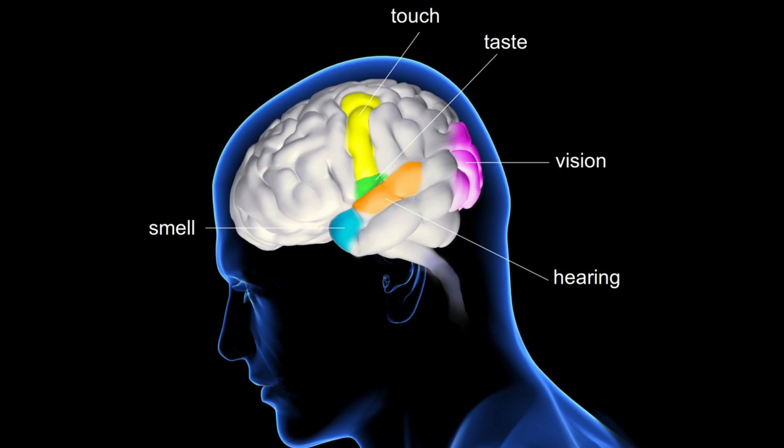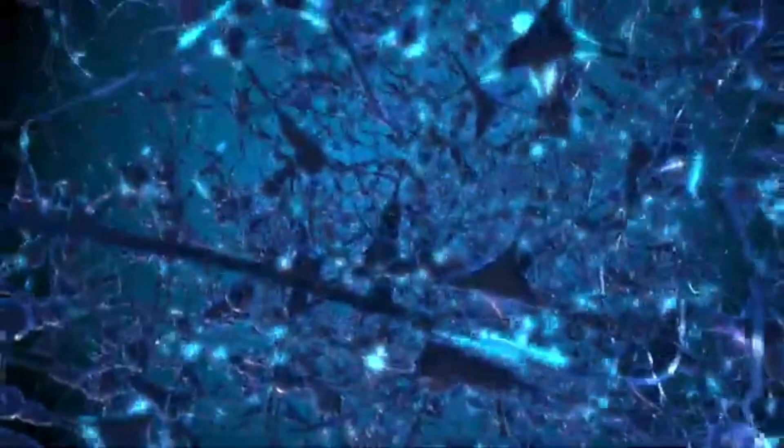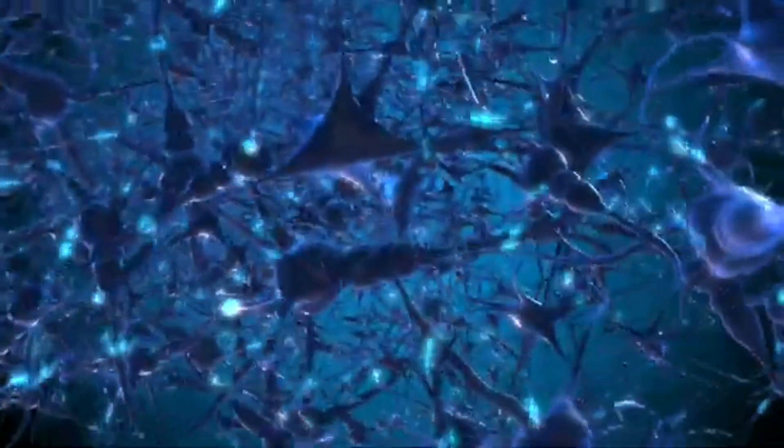Just like the heart, our brain never stops working. The brain gets messages from our sense organs, which are the eyes, the ears, the tongue, the skin, and the nose. Our brain also stores information in the form of memories.